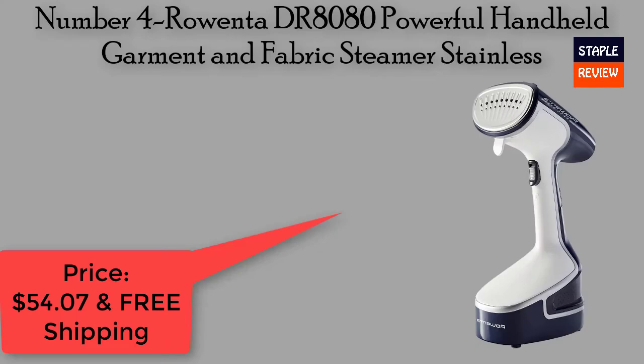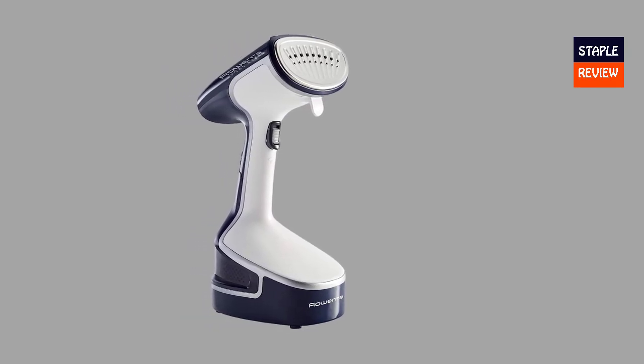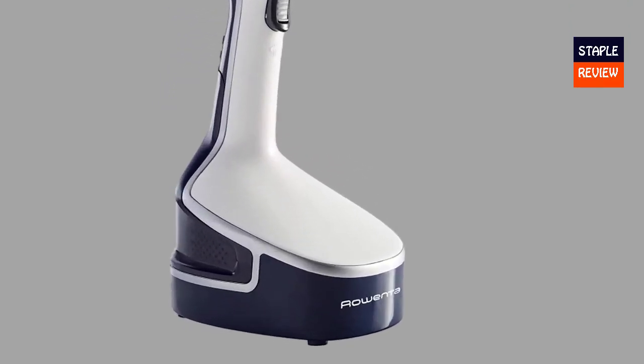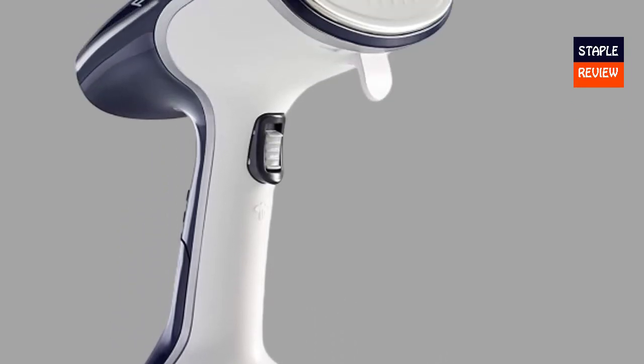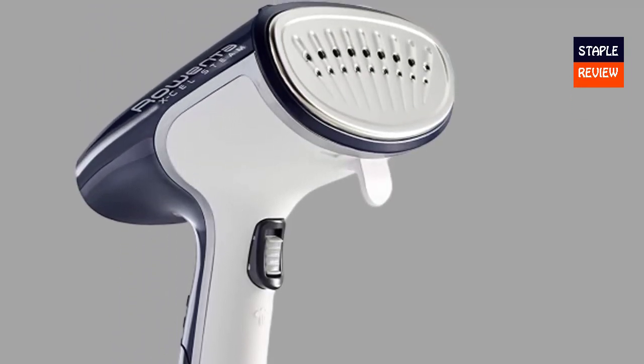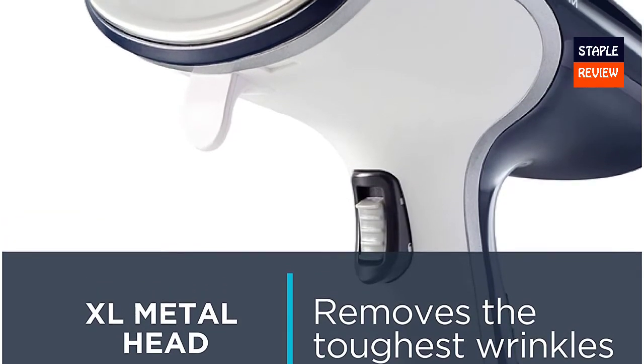Number four: Rowenta DR8880 Powerful Handheld Garment and Fabric Steamer — Stainless. Price: $54.07 with free shipping. Fast and powerful — 1500 watts of power with 22 grams per minute of steam, and ready to use in 45 seconds. Steam your clothes in no time, sanitizing and refreshing more than just clothing.